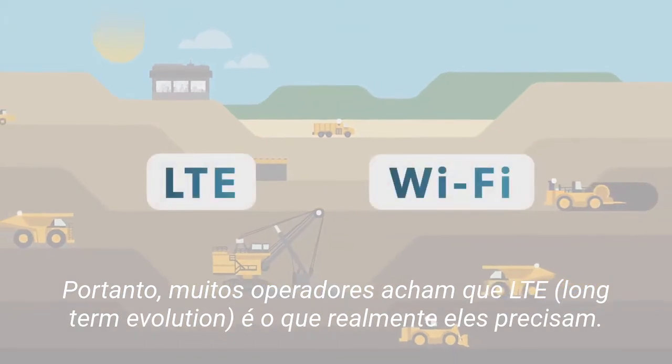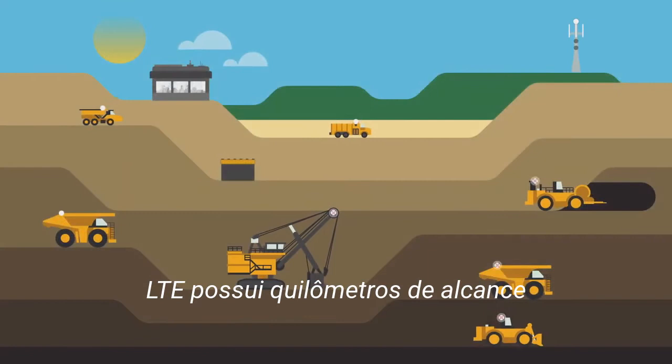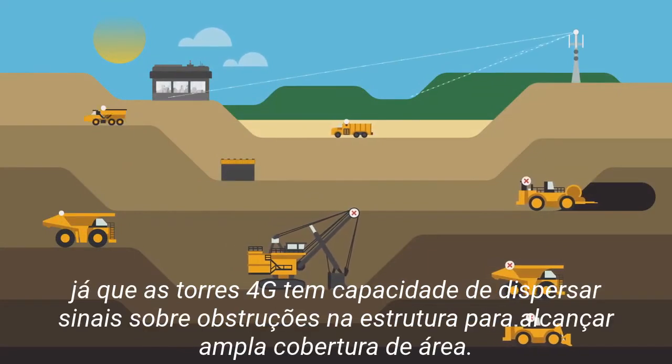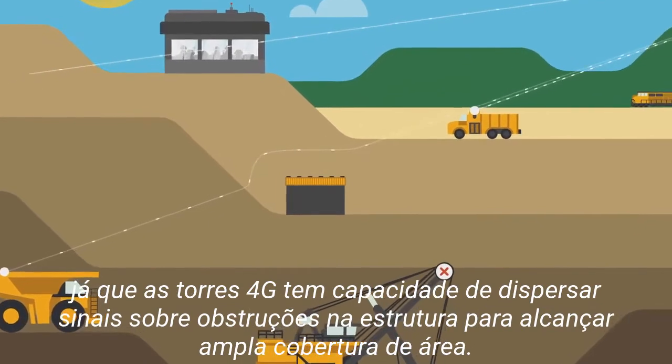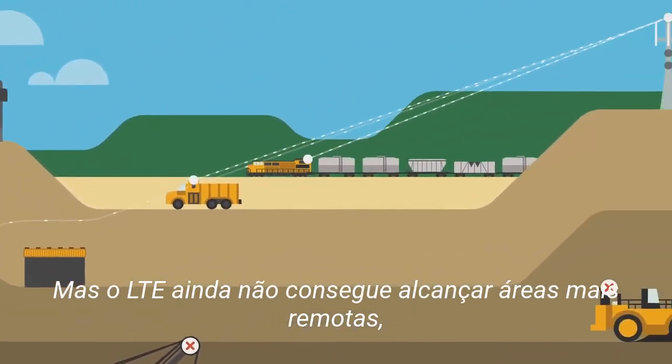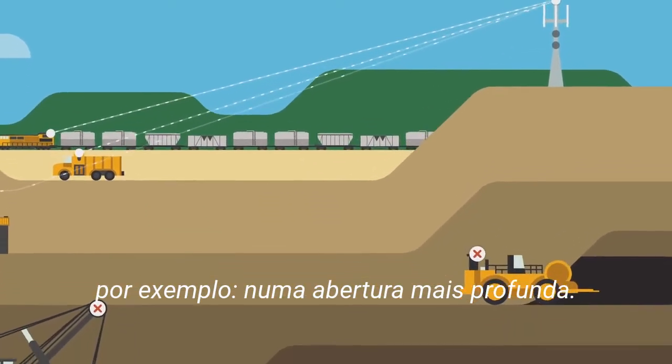Therefore, many operators think LTE is what they need. LTE's reach is measured in kilometers, as 4G towers have the ability to disperse signals over infrastructure obstructions to achieve wide area coverage. But LTE still can't reach shadowed areas — for example, at the bottom of an open pit mine.